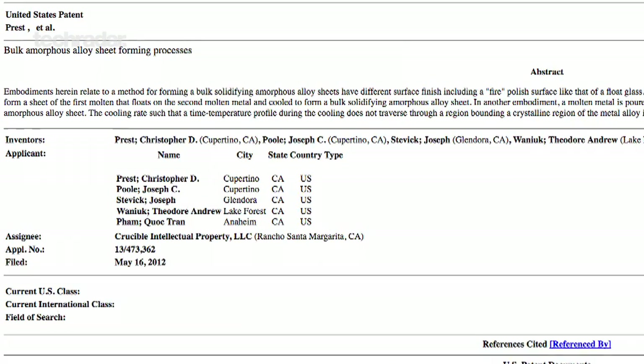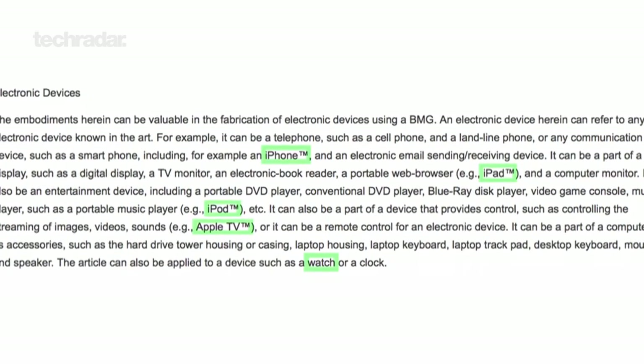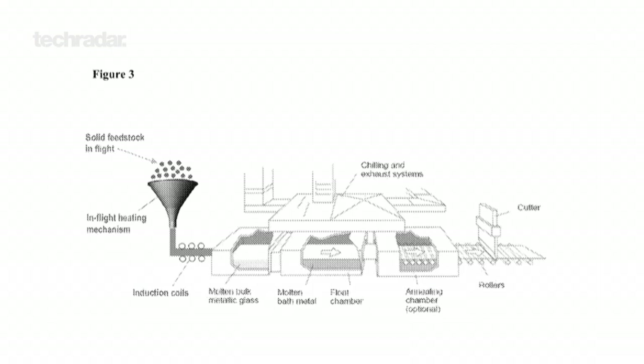Looking further ahead to the iPhone 6, and although details remain sketchy at best, recent patent filings suggest the company is looking to create the world's first liquid metal handset. A patent awarded to a joint venture between Apple and Liquid Metal Technologies describes a new production approach that could see the material used to produce sheets up to 3 metres wide and between 0.1 and 25 millimetres thick.